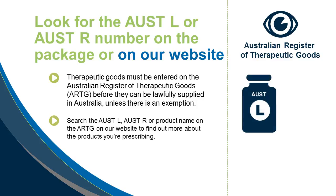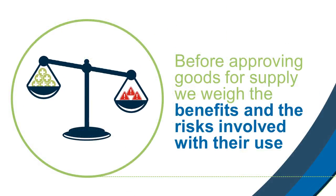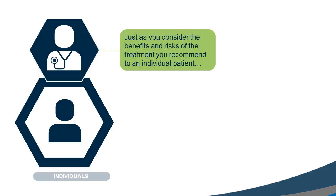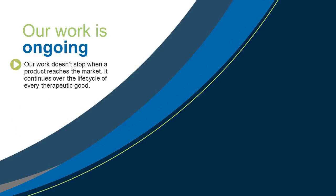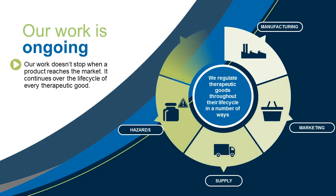Search for the OST-L number, OST-R number or product name on the ARTG on our website to find out more about the products you're prescribing. Before approving goods for supply, we weigh the benefits and the risks involved with their use. Just as you consider the benefits and risks of the treatment you recommend to an individual patient, we assess the benefits and risks associated with particular goods for the population before authorising them for supply. Our work is ongoing — it doesn't stop when a product reaches the market, but continues over the life cycle of every therapeutic good.